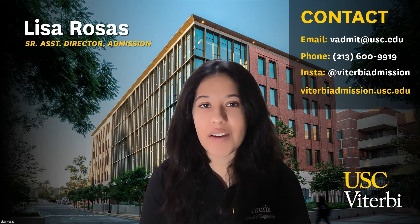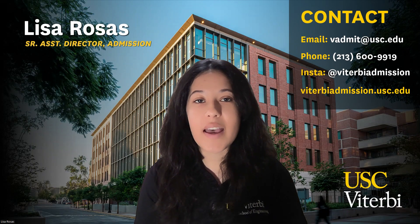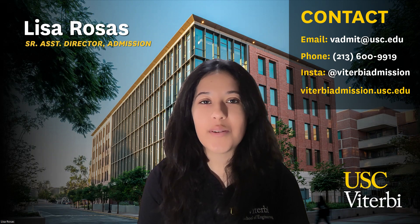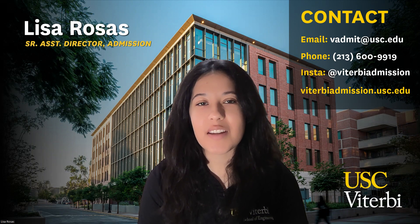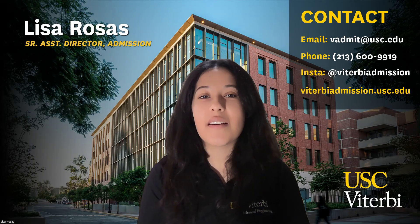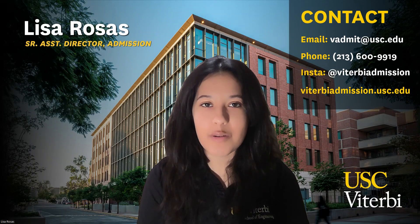That's everything I have for you today. If you still have any questions, don't hesitate to reach out — you can contact us with the information on screen, give us a call at 213-600-9919, or email us at vadmit@usc.edu. I recommend checking out our Viterbi admission website, where we have a lot of information about the student experience, faculty members, research, and so much more. Thanks for watching — I hope you found this helpful, and I'm looking forward to reading your application. Good luck and fight on!